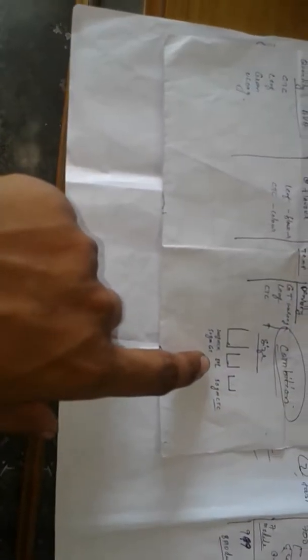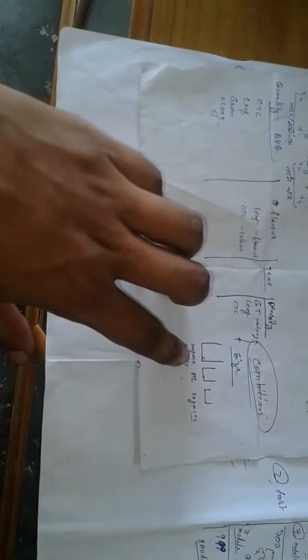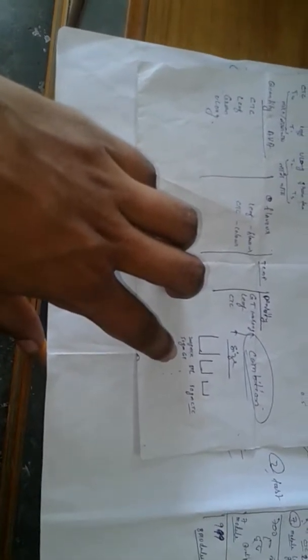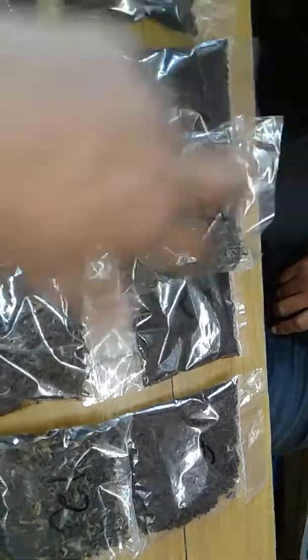There is also a density difference. CTC teas are denser — 250 grams of CTC will occupy the same space as 50 grams of green tea. Green tea is lighter in weight, its density is low, so it acquires larger space compared to CTC.